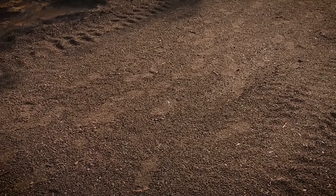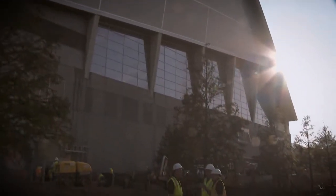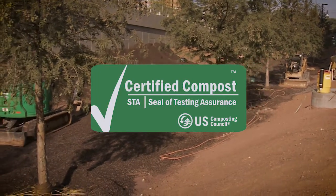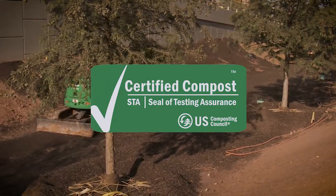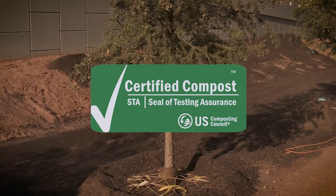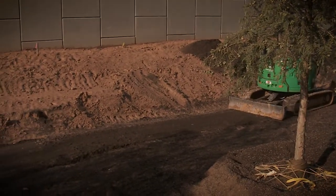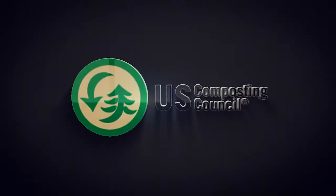Studies show project material costs are reduced by up to two-thirds when just two inches of compost are applied versus six inches of commercial topsoil. Adding soils with STA certified compost lowers any project's carbon footprint too. STA certified compost is available all over the country and is rapidly gaining in popularity as the new gold standard for projects big and small. Compost is the sustainable solution.